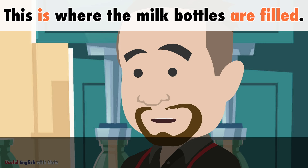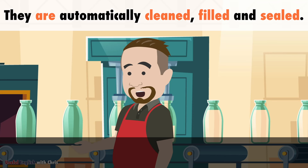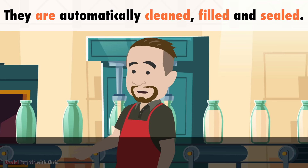This is where the milk bottles are filled. They are automatically cleaned, filled and sealed.